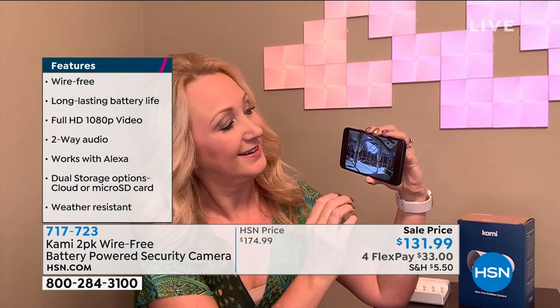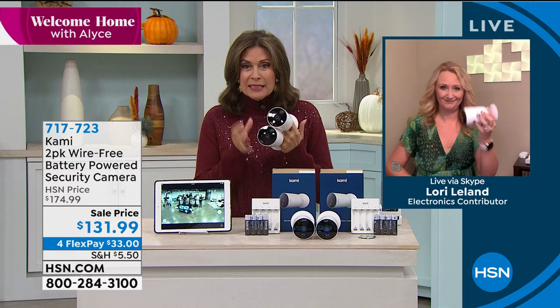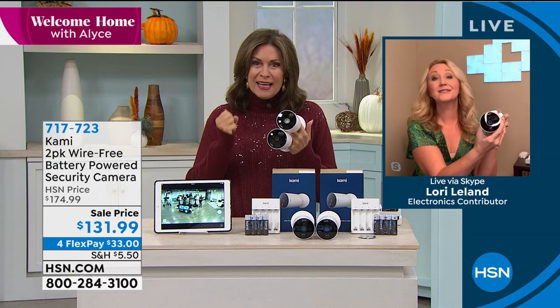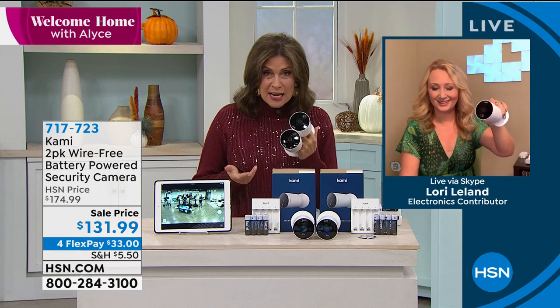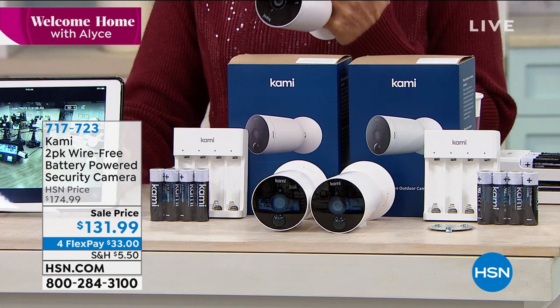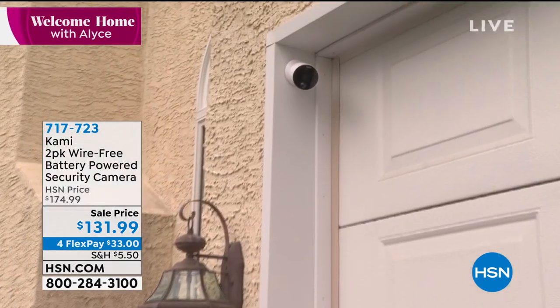These are so feature-packed, Alice. If you want to feel safer and more secure with a simple and easy solution that has every possible feature, this is it. Each camera ends up being just about $65. These check every single box that the big name brands do. Incredible camera quality — the color intensity, the saturation, the beautiful 1080p picture. Sometimes you pay for the name and the advertising. With Kami, this is one of the best values you'll find for security cameras — two of them at a sale price of $131.99.